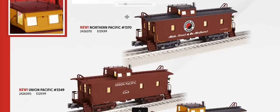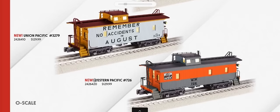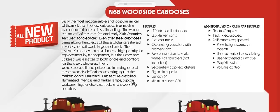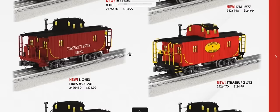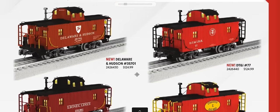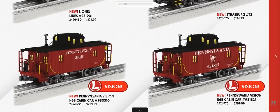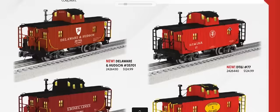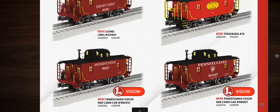Union Pacific CA1 class cabooses in Northern Pacific, Union Pacific (multiple schemes including a safety scheme), and Western Pacific. Pennsylvania N6B wood cabooses feature an interesting arched roof on the cupola section, offered in DNH, DT&I, Lionel Lines, Strasburg, and two Pennsylvania versions. Lionel Vision cabooses feature electrocoupler, rail sounds with freight effects — super-detailed, super-featured versions.